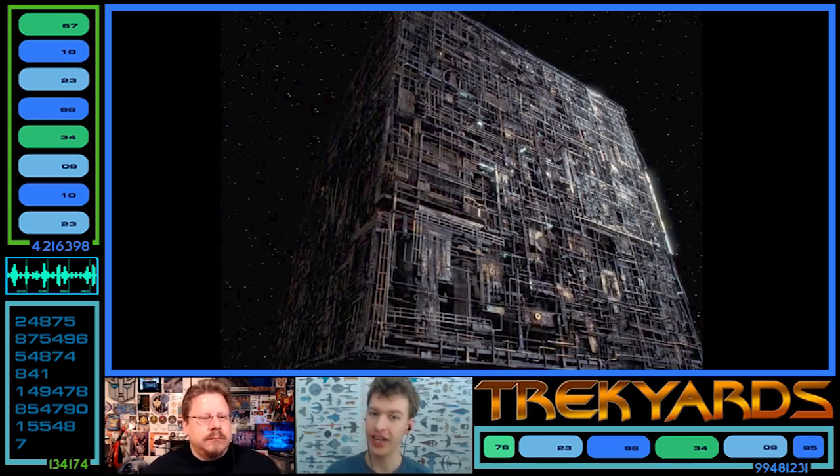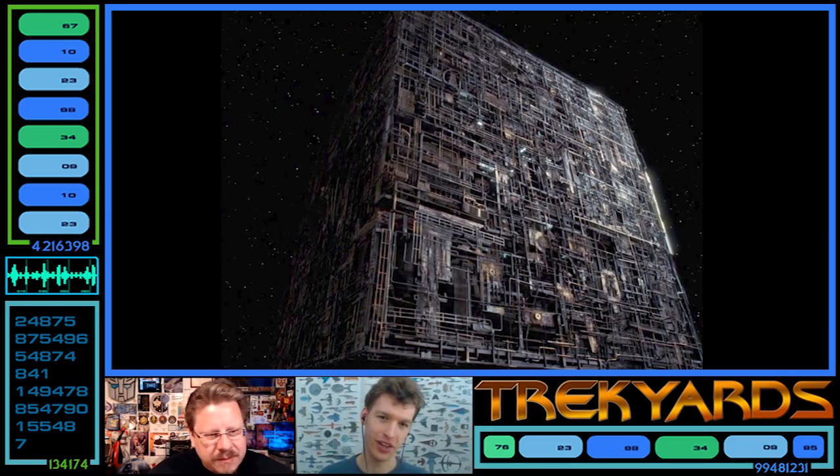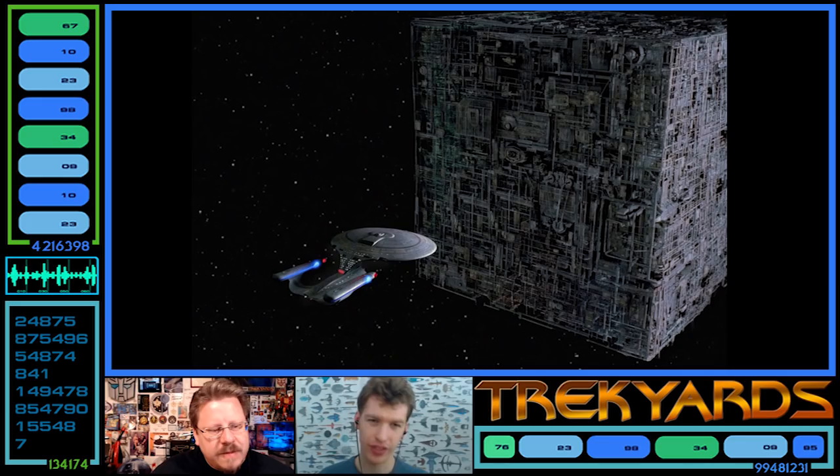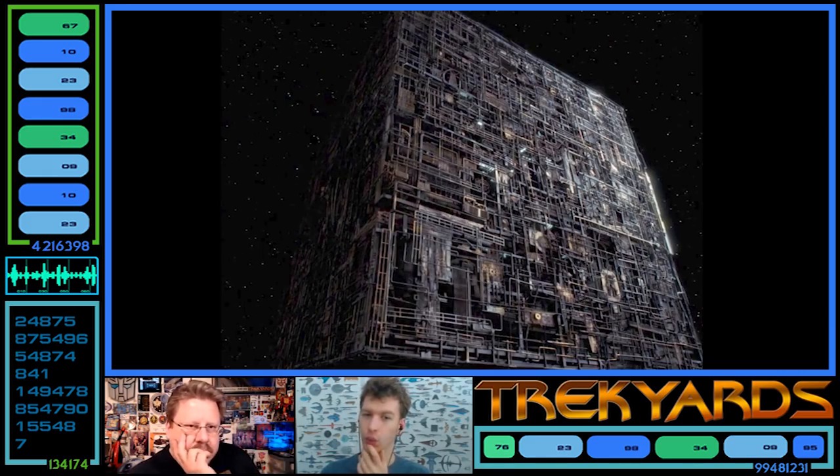The next cube, from Best of Both Worlds the following year, is actually visibly different. There's more color variation — a yellowish hue and some white lighting here and there. It looks more put together, and if you compare the two, this cube seems to have bigger internal components, whereas the earlier one has a network of smaller interconnected tubes.